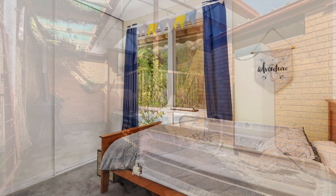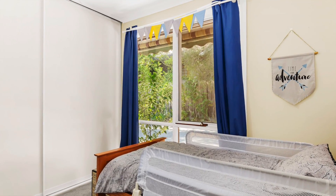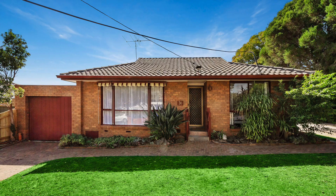Highlights include modern flooring, ducted heating, air conditioning, new carpet, freshly repainted interior, outdoor awnings, security doors and a lock-up garage.